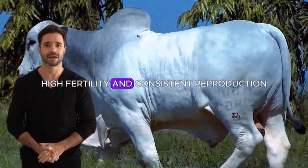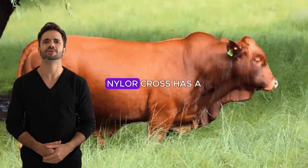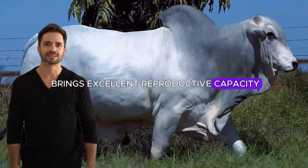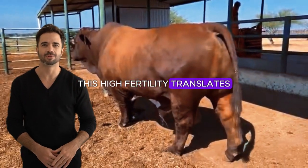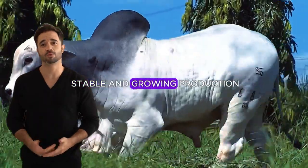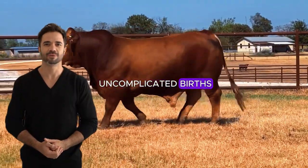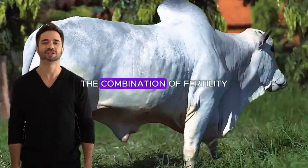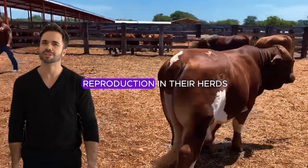Fertility is a key aspect of livestock performance, and the Beefmaster Nylor cross has a significant advantage in this regard. The influence of Nylor brings excellent reproductive capacity, ensuring a steady generation of offspring and stability in the production cycle. Additionally, the females of this cross tend to have uncomplicated births, reducing the need for veterinary assistance. The combination of fertility and ease of birth makes this cross ideal for ranchers seeking efficient and profitable reproduction in their herds.